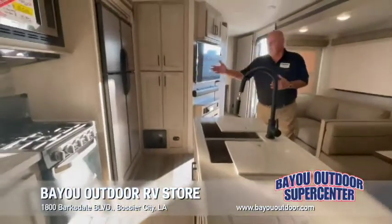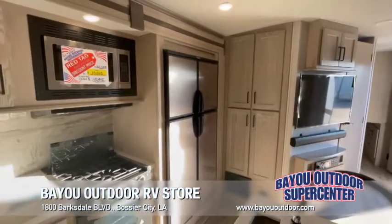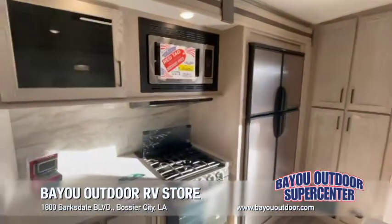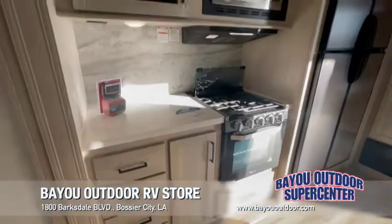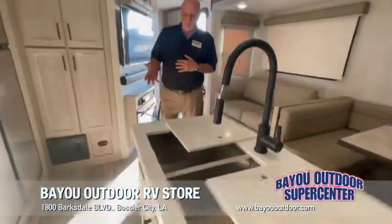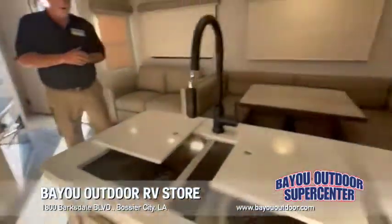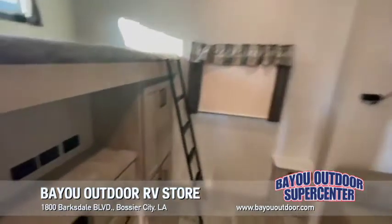Over here you're going to have a 12 cubic foot double door refrigerator — it's going to feature electric and run off your LP gas, heavy duty grates on your cooktop, your three burner stove, your oven, a lot of storage, automatic closing drawers, your farmhouse kitchen with a divider, and residential plumbing on the outlets.